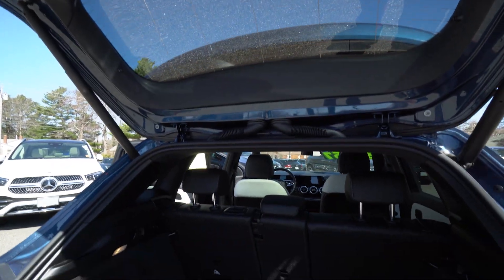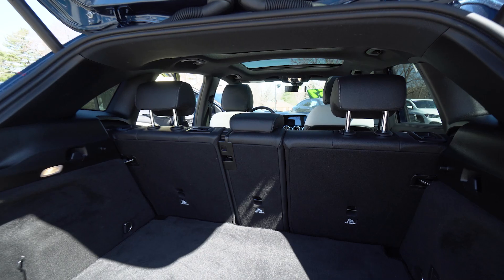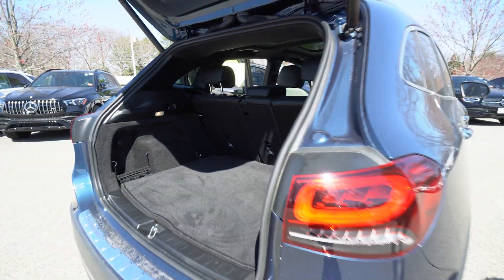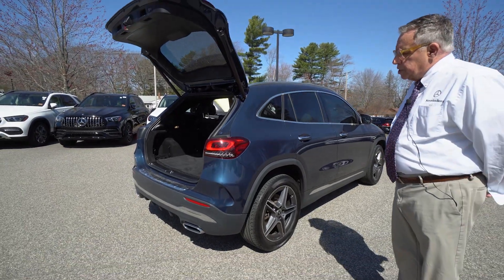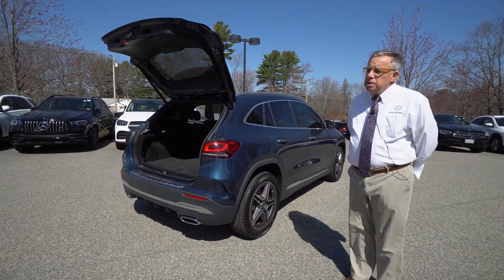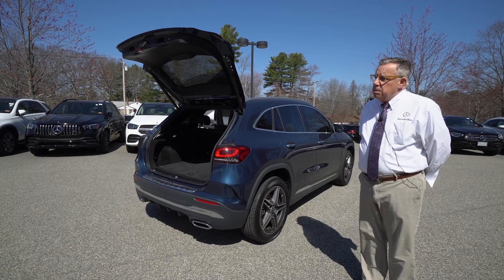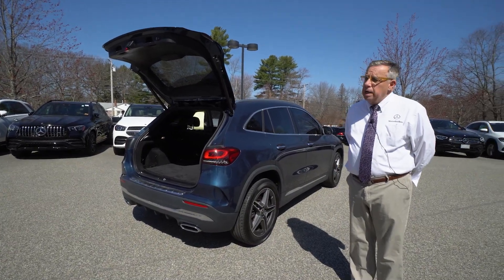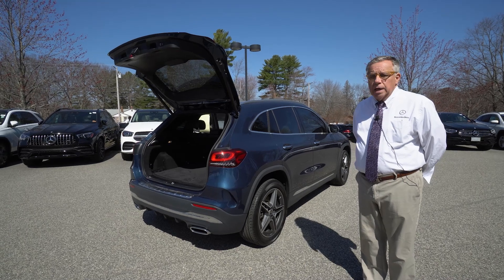Of course, it's certified pre-owned. That's going to give you a five-year unlimited mileage warranty from the date this car was originally delivered. So if it was delivered January 1st, 2021, for example, you would have an unlimited mileage warranty from Mercedes-Benz, good at any dealer in the country, until January 2026.